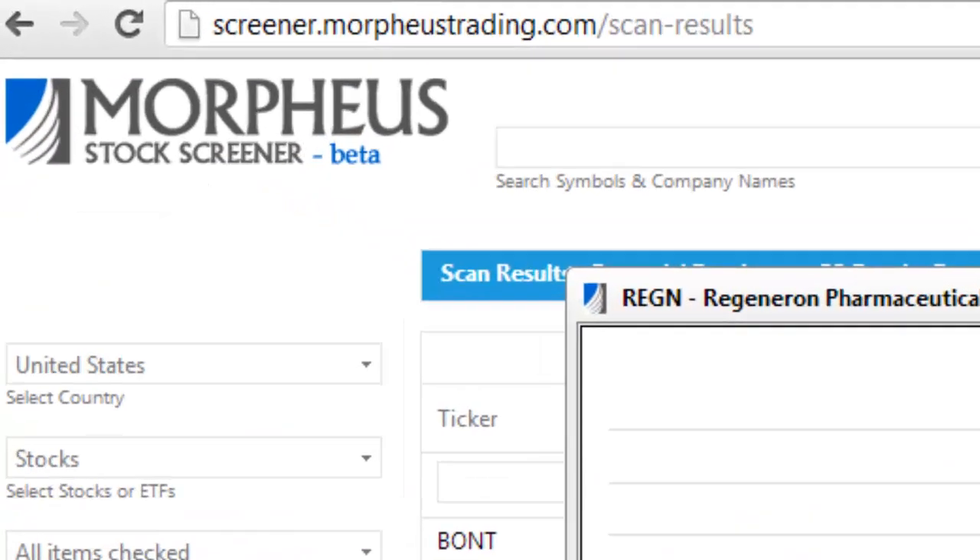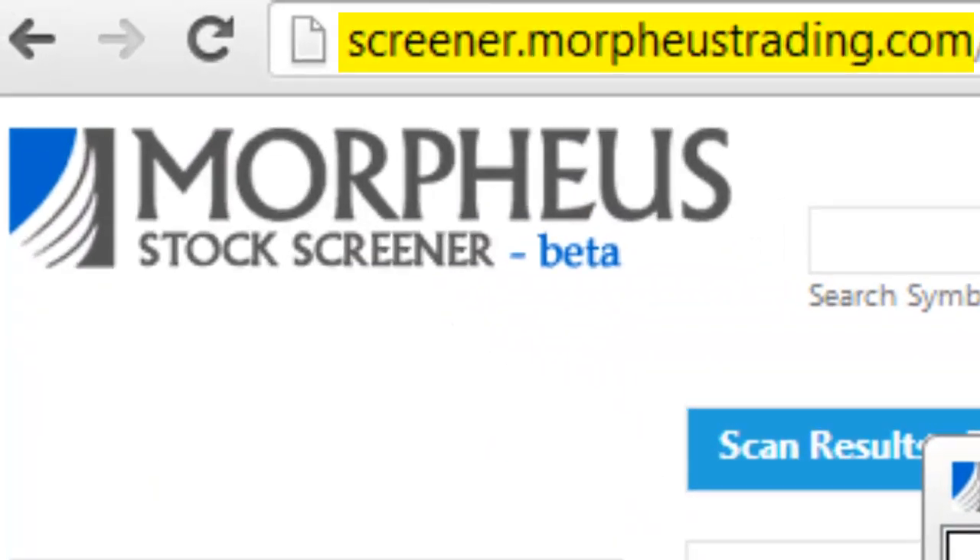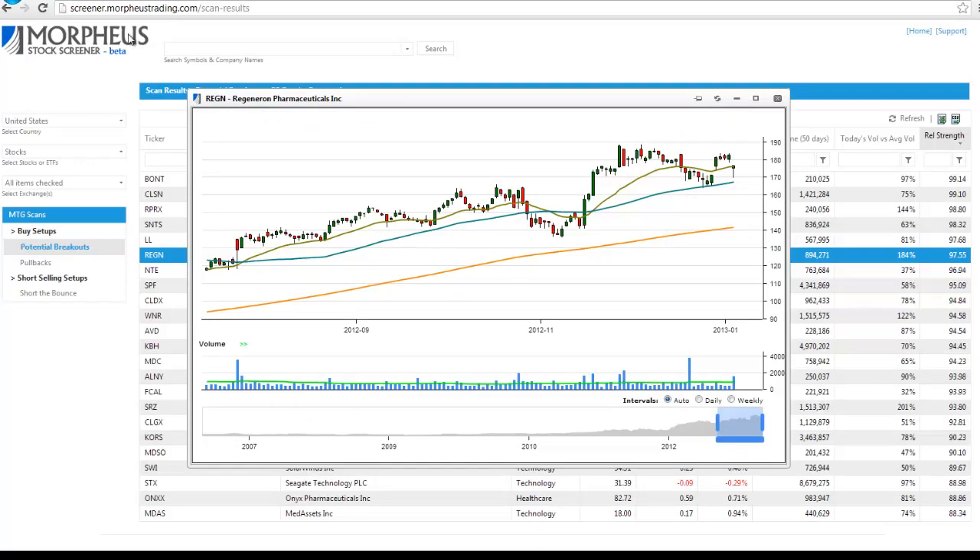You can go to screener.morpheustrading.com and test drive our Morpheus stock screener, which is in beta mode for free.